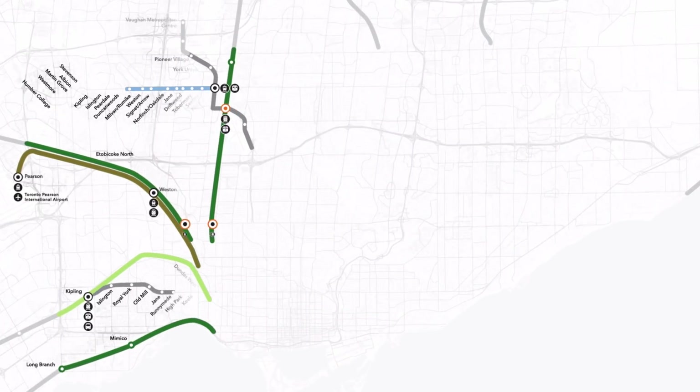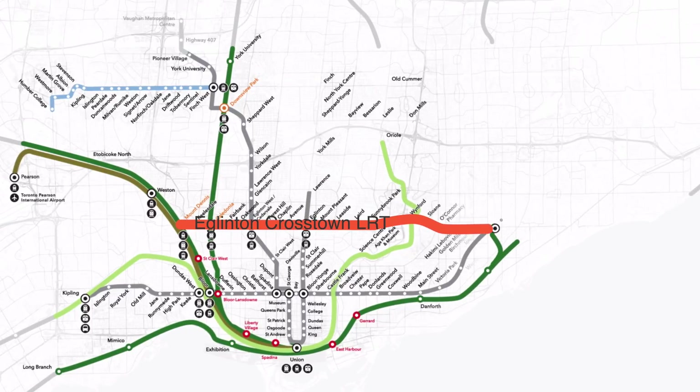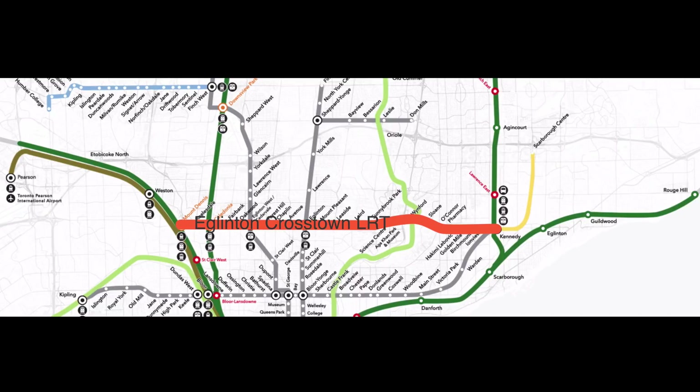Upon completion in 2021, Toronto's new light rail line will link regional and local transit systems, and will cut travel time along the route by half.